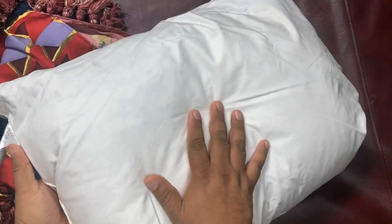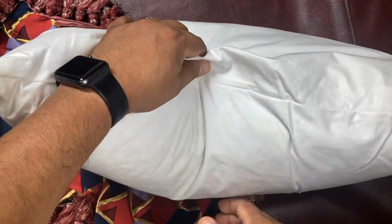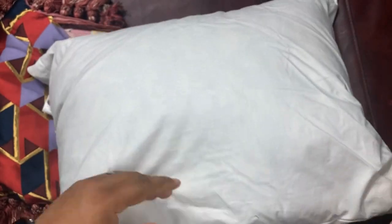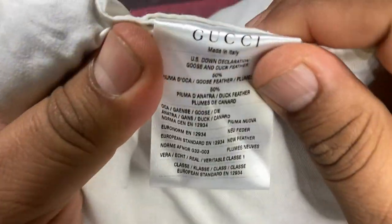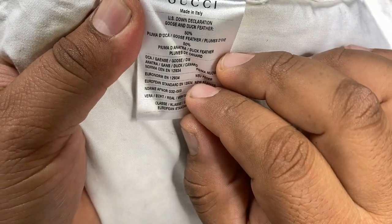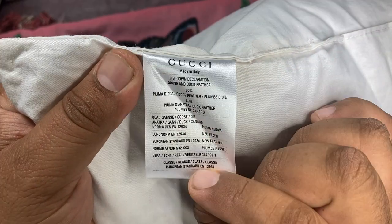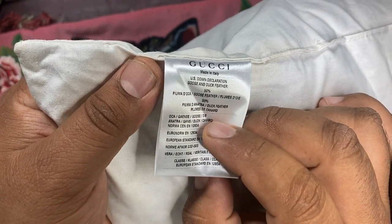I was actually expecting some generic pillow. I feel like it has feathers, but I'm not sure. It's definitely not foam. I'm not going to open it — instead of guessing, let's look at the tag. So 50% goose feathers and 50% duck feathers. So it's feathers inside.